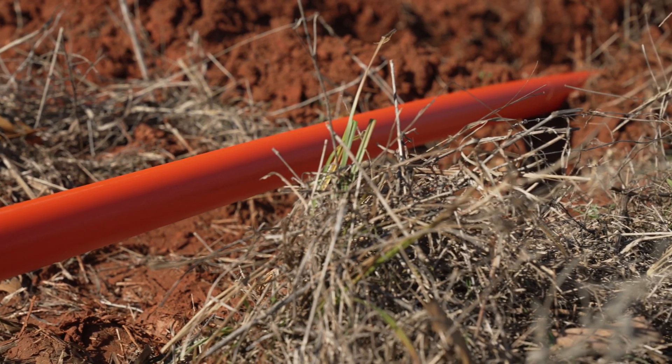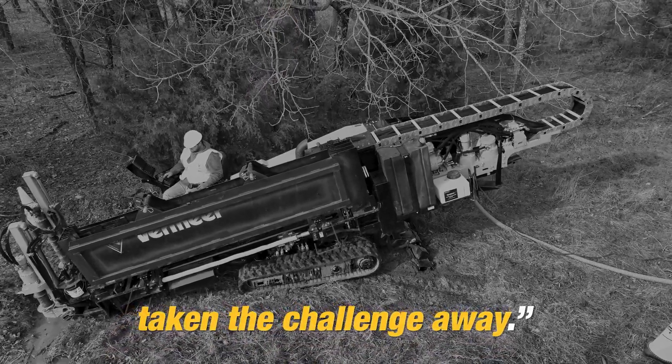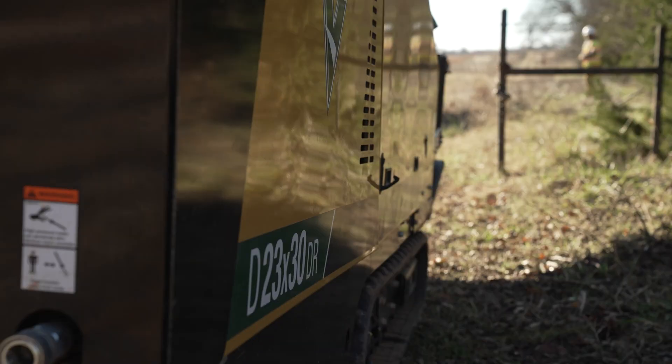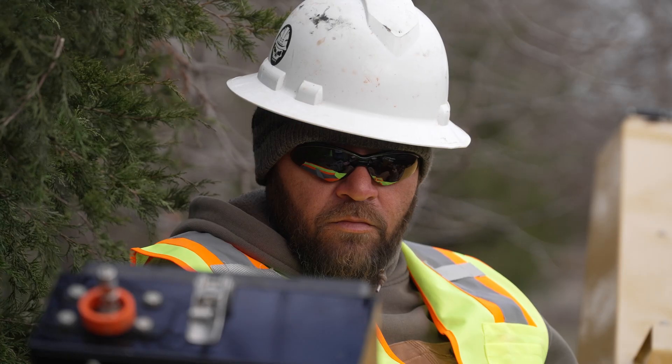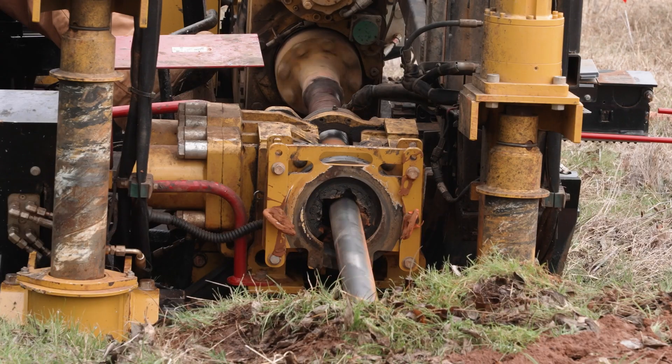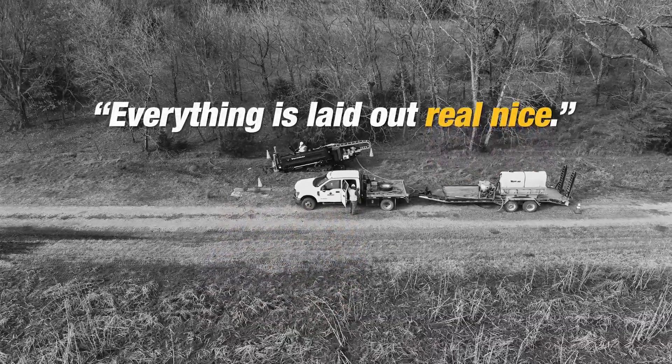Any rock job that we would get is a challenge, and the DR has pretty well taken that challenge away. They say it is one of the easiest drills compared to other models out there. When I went from the standard rig to the DR, just the simplicity of everything — everything's laid out real nice. It's just a good machine.